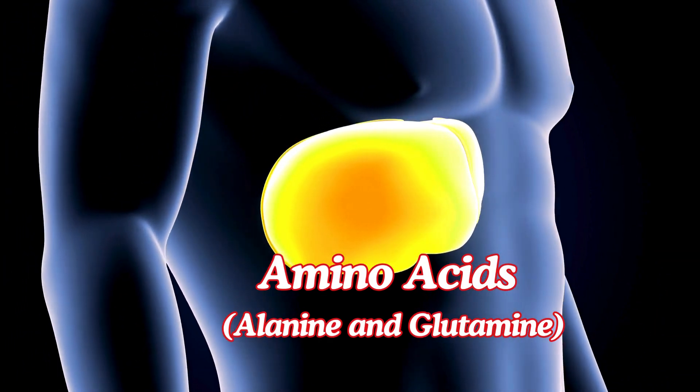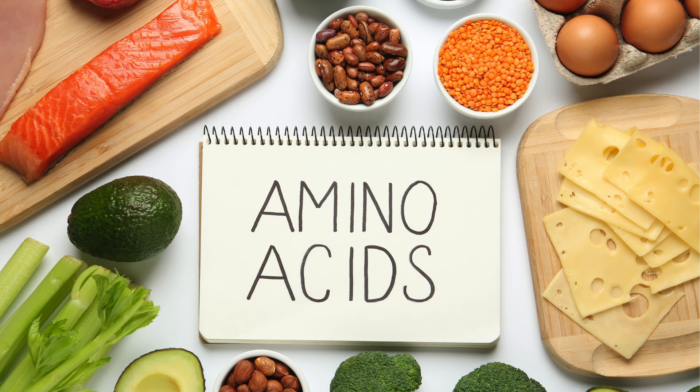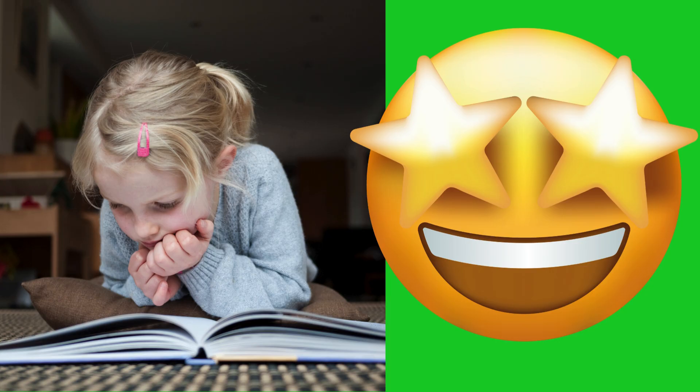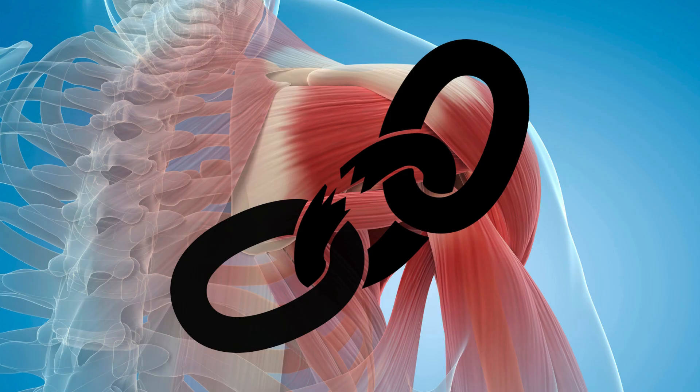Amino acids — alanine and glutamine. When carbs are low, your body can also convert certain amino acids from muscle tissue into glucose. Alanine and glutamine are the most common amino acids used in gluconeogenesis. Your body prioritizes this process to ensure that your brain gets the glucose it needs, even if it means breaking down muscle proteins to do so.